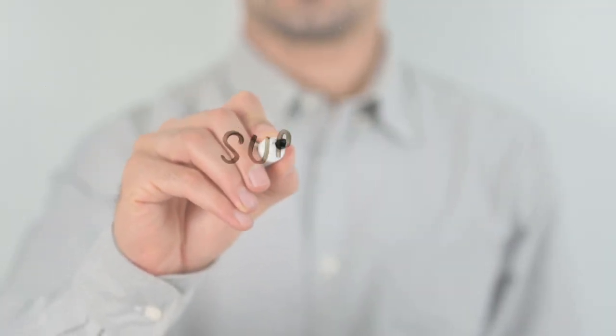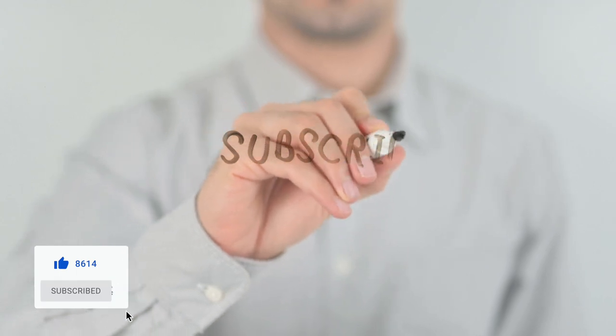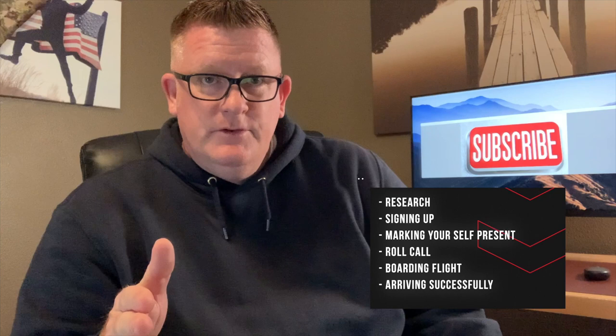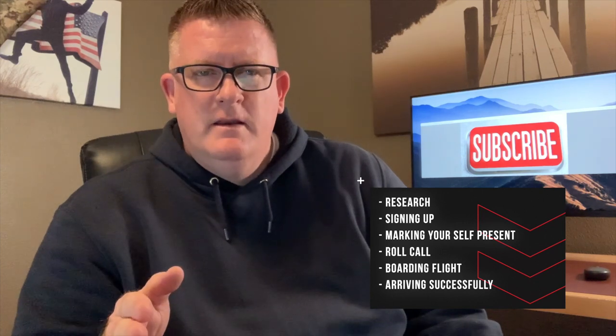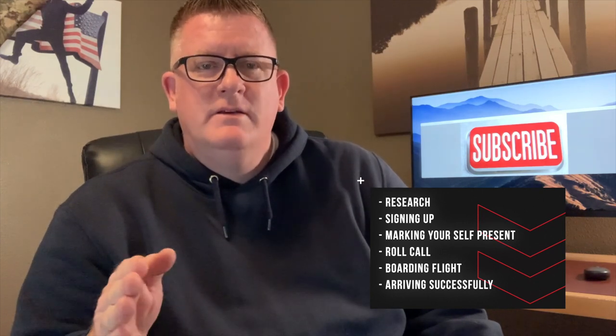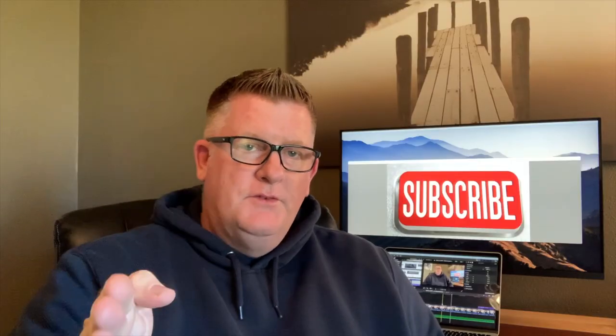How and when you sign up is very important. I'm going to encourage you to subscribe to this channel because I'll be putting out other videos to help you understand how to make the most of space-available travel. The purpose of the Space Aid video series is to give people a step-by-step overview of the process, covering research, the sign-up process, marking yourself present and roll call, boarding your flight and travel advice, and arriving successfully at your destination. So let's get started and talk about the sign-up process.